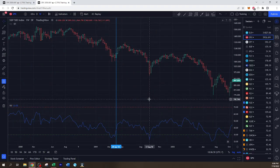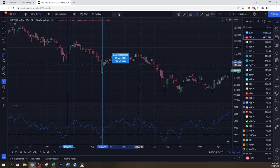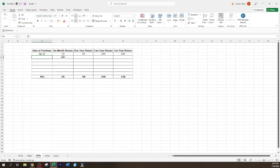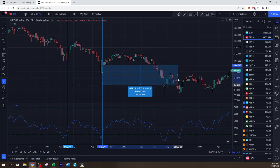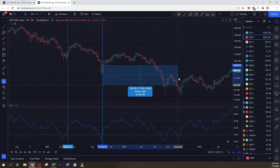So we get our next oversold coming into September of 2001, and then we leave again at the end of September. Let's look at our six-month return — that's March, which is 11%. And looking at our one-year return — as many of you know, the early 2000s were definitely tough for many investors.